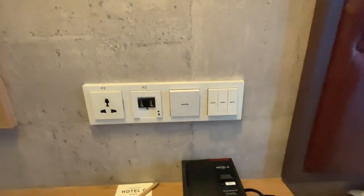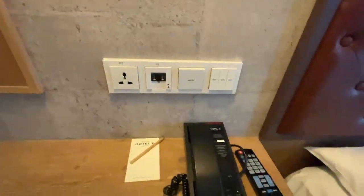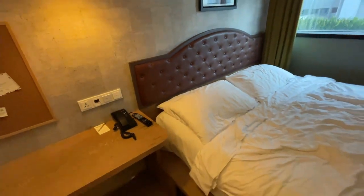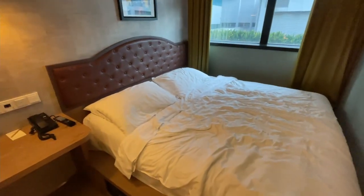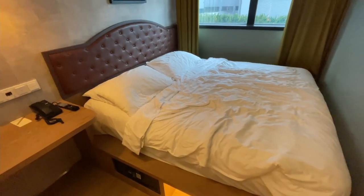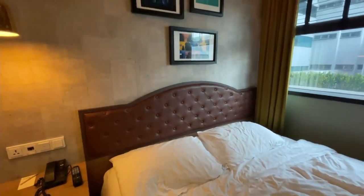Beside the bed, you have a full variety of controls — multiple lights, charging ports for your phone, an analog phone in case you need to call the 24-hour reception, and the TV remote. Onto the bed — this is the Great Room King, so as the name suggests, it does have a king-size bed. I already tried it, which is why the sheets are a bit crumpled, but it's actually pretty comfortable and I'll have no issues having a good night's sleep here. I also quite like the quilted headboard — a very nice touch.